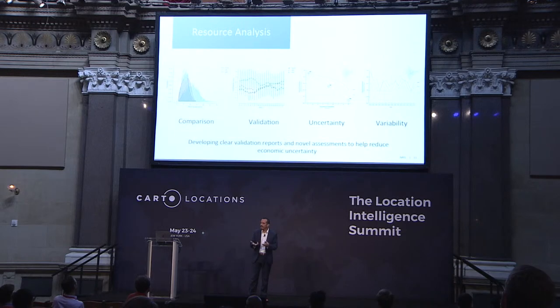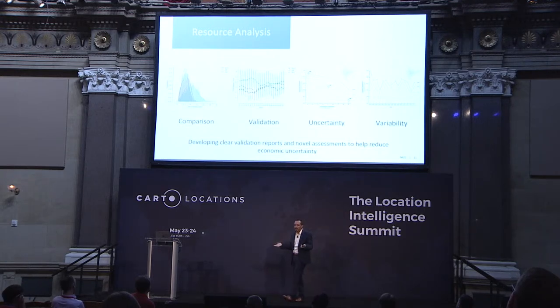One of the most impactful areas we contribute to is resource analysis — how much does the wind blow, how much does the sun shine? It's actually really hard. There are numerical weather prediction models, semi-empirical models, and physics-based models, each with different accuracies and deficiencies. How do they change our downstream answers? They also have different uncertainties and variability — the wind doesn't always blow the same year in and year out. El Niño effects, volcanic eruptions — how can these impact our ability to generate energy?